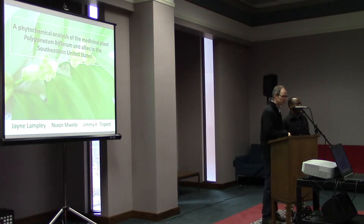It's Jane Lampley, who is a graduate student in the biology department, working with myself and Dr. Triplett and Dr. Mwadi. And this particular project is focusing on an aspect of the chemistry.